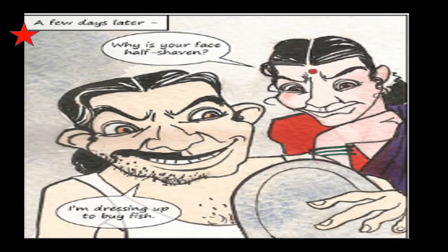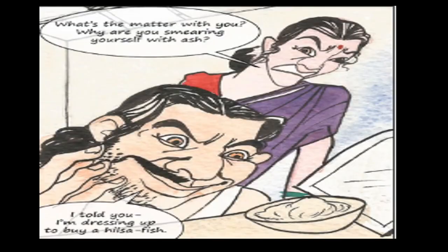A few days later, Gopal's wife asked, 'Why is your face half shaven?' Gopal said, 'I am dressing up to buy a huge Hilsa Fish.' She asked again, 'What's the matter with you? Why are you smearing yourself with ash?' — smearing means sprinkling. Gopal replied, 'I told you, I am dressing up to buy a huge Hilsa Fish. I already told you I am getting ready to go buy it.'